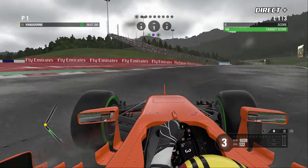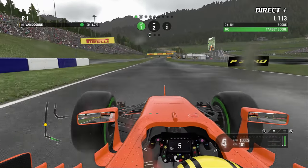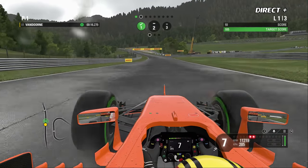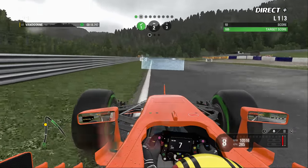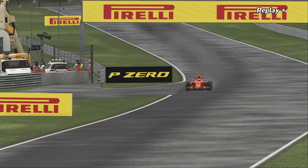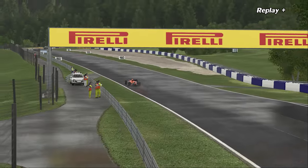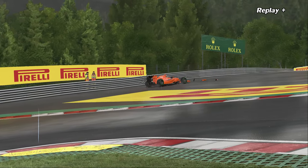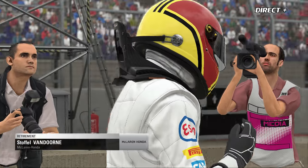Vandorne rapporte qu'il y a beaucoup d'eau dans le deuxième secteur et dans la ligne droite principale. Il va la prendre à ses dépens alors qu'il est en train de découvrir et de s'acclimater à la piste. Au moment de toucher les freins, deux roues dans l'herbe — c'est la catastrophe, c'est le mur, et une suspension cassée pour le pilote belge. Petite erreur pour le pilote McLaren, peut-être un peu risqué en intermédiaires.